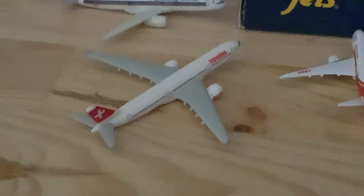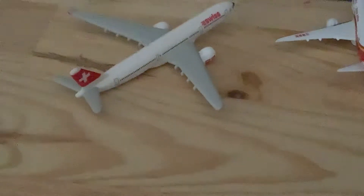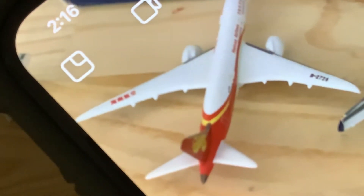We have a Swiss A330-300 that just arrived from Geneva and is heading back out to Geneva. Right here we have a Haneid 789 that arrived from Seattle and is heading out to Shanghai, China.